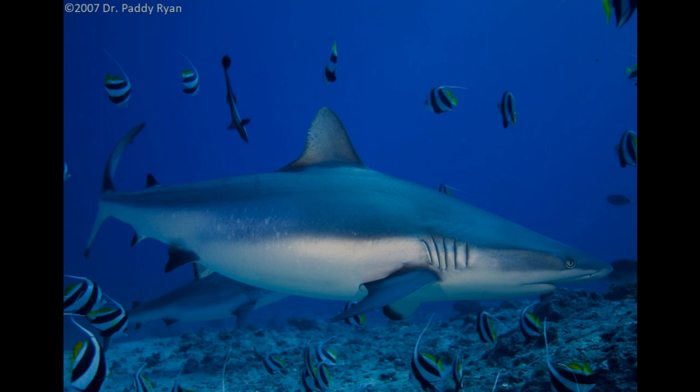Coral reefs give homes and food to lots of ocean animals like fish, sea turtles, and even sharks. Many animals that spend time in coral reefs swim to other parts of the world and do their important jobs there — they may become food for other animals, including humans. Have you ever eaten anything that comes from the ocean, like seaweed or tuna fish? When you think about it, everything on our planet Earth is connected, including us humans, and we have our important job to do as well.